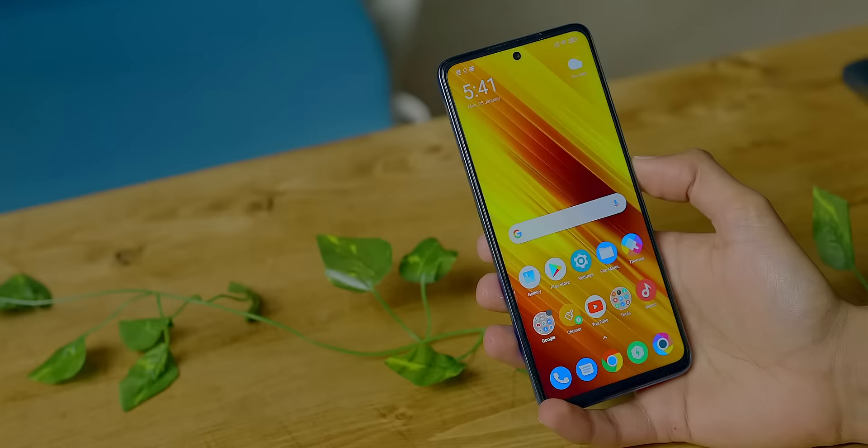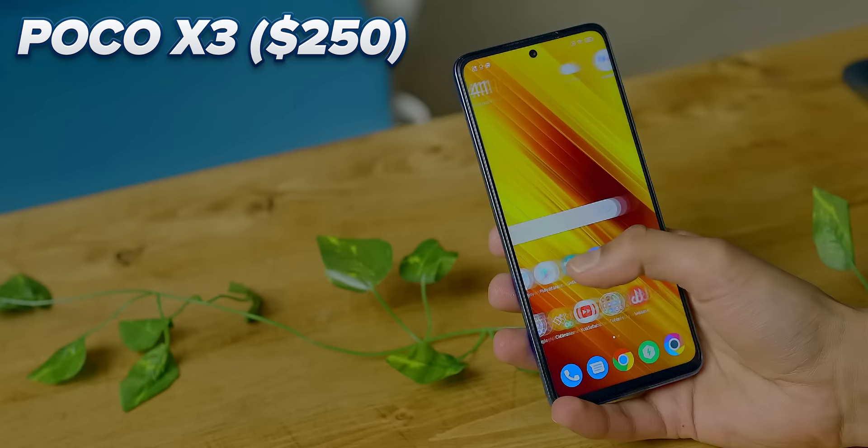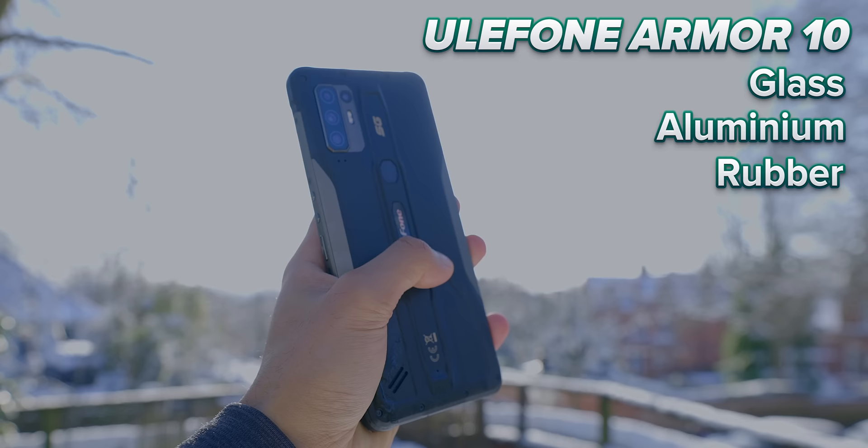So what is going on here? Are we actually paying nearly three times as much money just for better materials — and are these actually better materials? Well, if you take a look at the $250 Poco X3, you get glass, aluminium, and plastic. What do you get on this Blackview phone? Glass, aluminium, and the truly exquisite rubber. And the funny part is, the glass on the front of this phone is Gorilla Glass 3, while the glass on the cheap phone is Gorilla Glass 5.